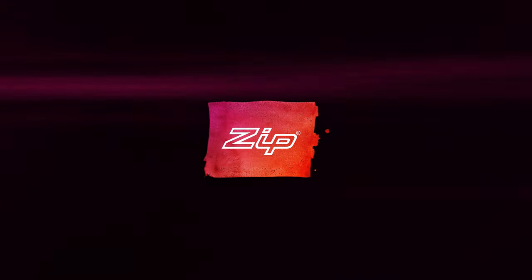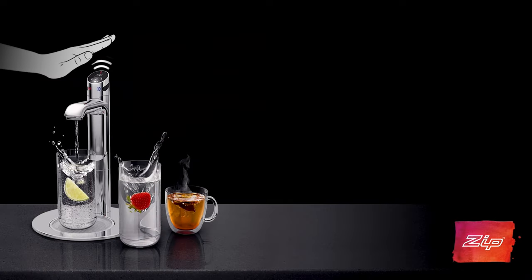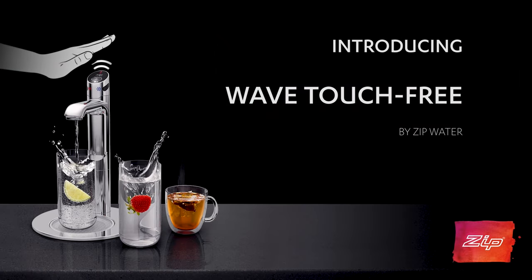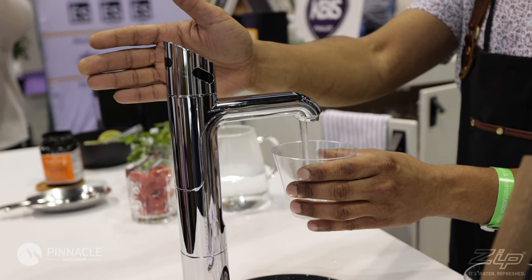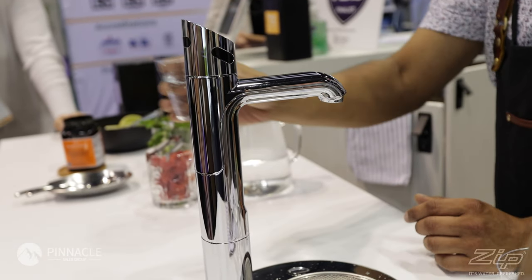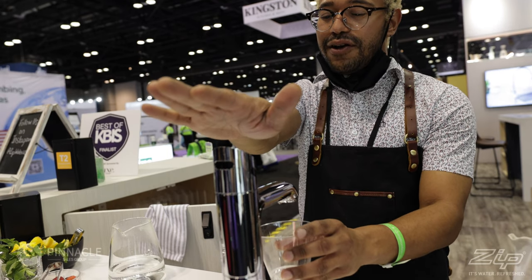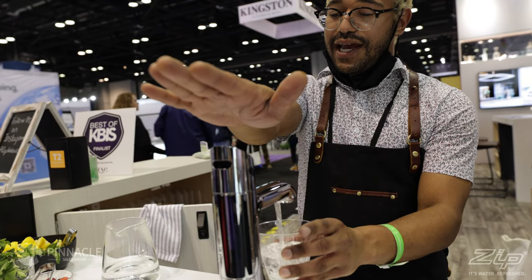Hi, I'm Jackie from Zipwater, and I'm here to talk to you about the exciting new HydroTap Touch-Free Wave. The innovative HydroTap Touch-Free Wave provides a 100% touch-free option, providing instant filtered boiling, chilled, and sparkling water all from a single tap. Launched in 2021 as a response to COVID, Zipwater is thrilled to have a Best of KBIS finalist with this product.